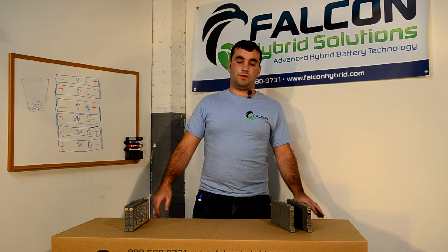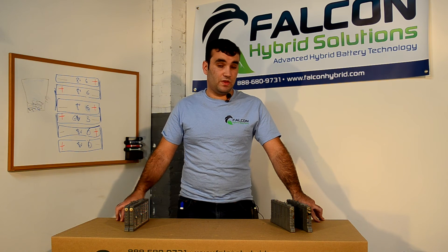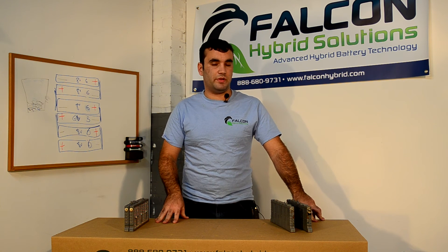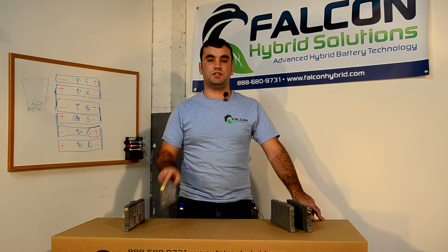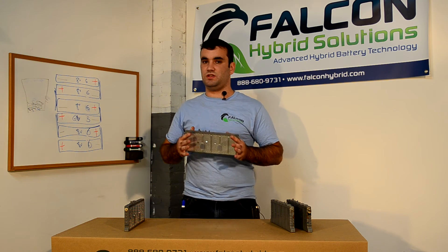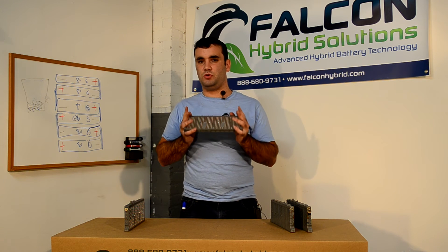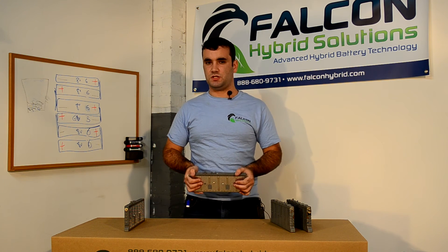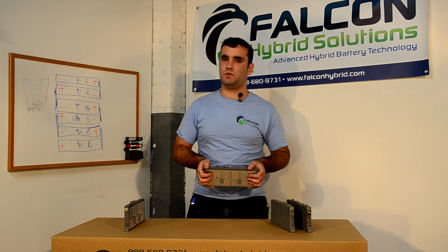For first generation Prius owners there is a distinct advantage, because their electronics are built for a 38-module battery, and we can install second generation cells into the first generation pack. This has several distinct advantages. First, these cells are much newer than the first generation cells available used.